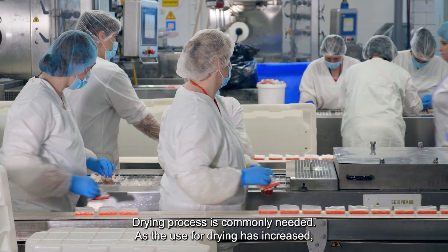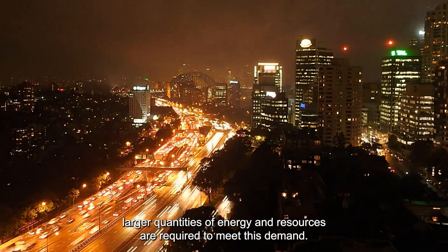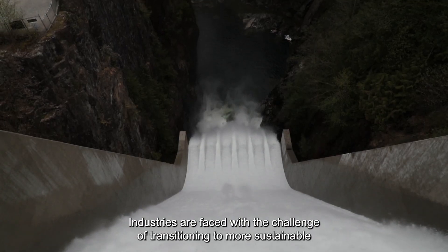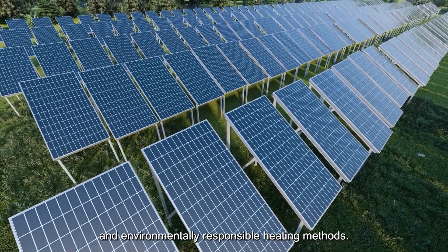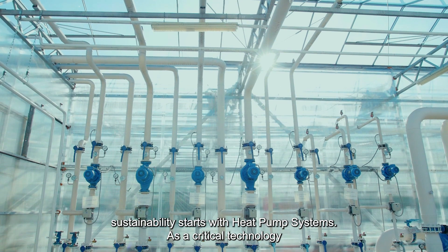As the use for drying has increased, larger quantities of energy and resources are required to meet this demand. Industries are faced with a challenge of transitioning to more sustainable and environmentally responsible heating methods. The journey towards sustainability starts with heat pump systems.